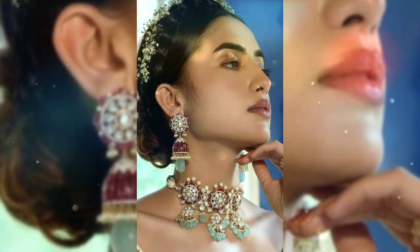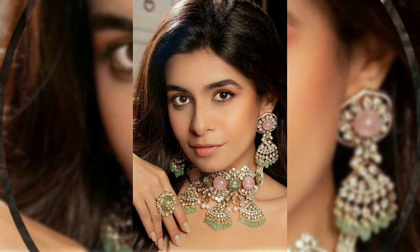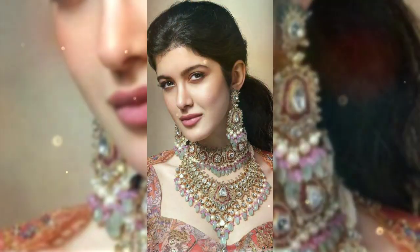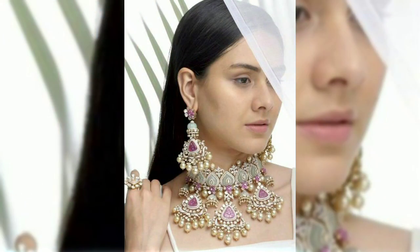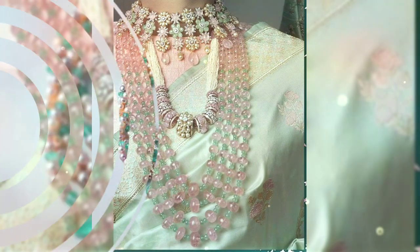It is a sharara, gharara, or crop top lehenga — the wedding trousseau is perfect for this jewelry. The jewelry is perfect and I think it is a kind of investment. If you invest in this piece, you will definitely have different occasions to wear it — not just weddings. You can carry it to an anniversary party, celebratory party, festivals, or even an award function. It is really a worthwhile piece.